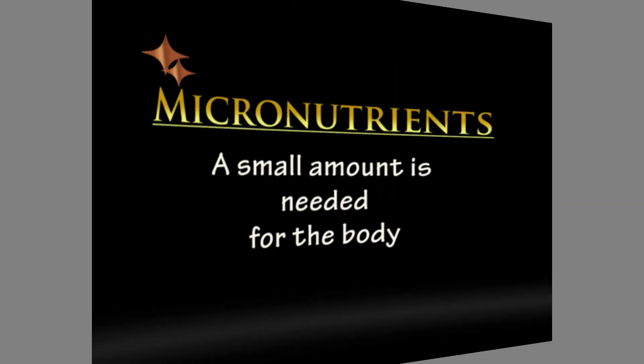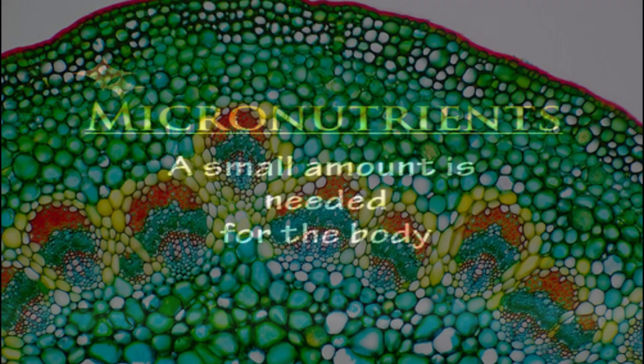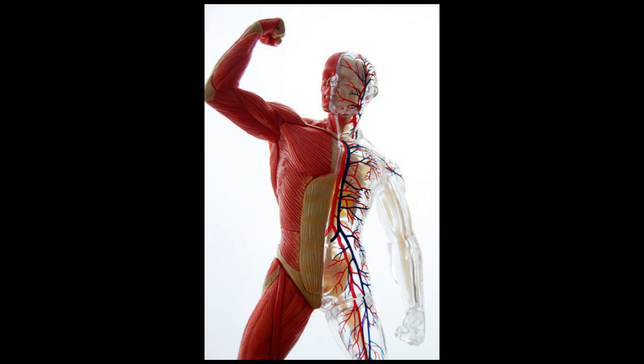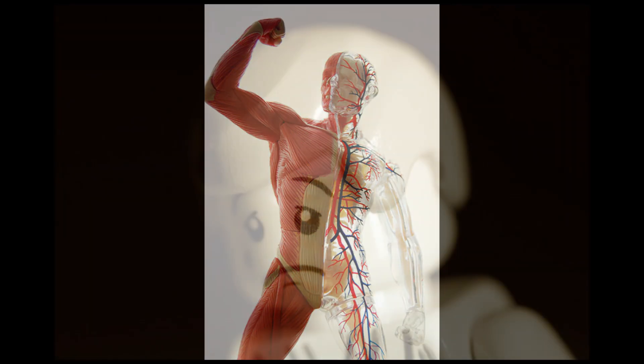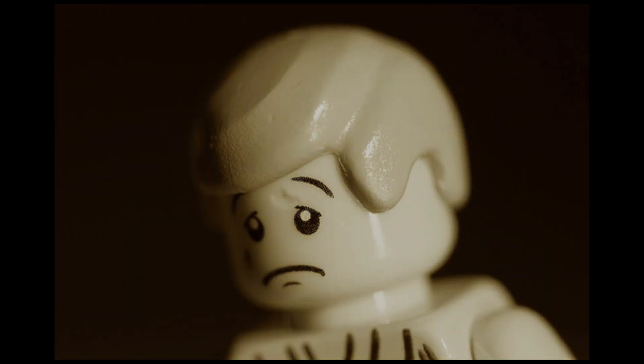Both vitamins and minerals are considered micronutrients, which means that they are needed in small amounts by the body. Vitamins are substances essential to help promote and regulate chemical reactions and processes in body cells. They produce red blood cells and help maintain nervous, skeletal, and immune systems. They may also act as antioxidants, which help in fighting disease.